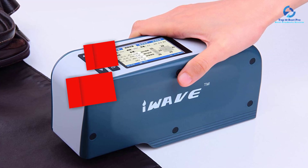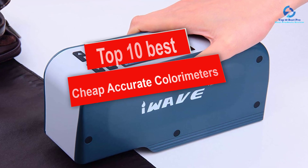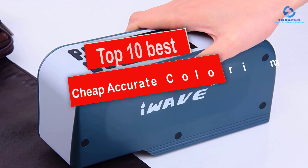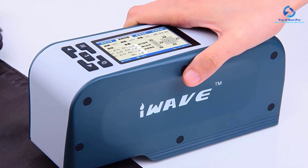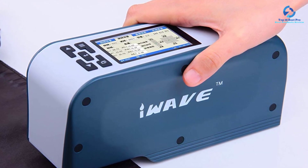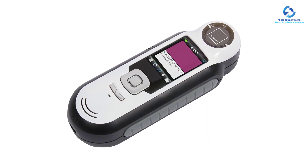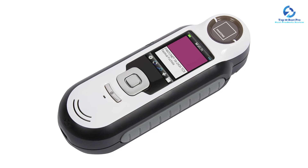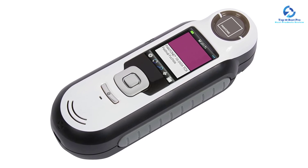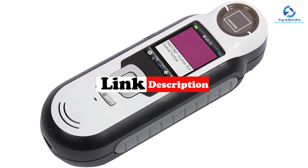Hey guys, in this video we're going to be checking out the top 10 best cheap accurate colorimeters. I made this list based on my personal opinion and hours of research, and I've listed them based on quality, durability, price, and more. I've included options for every type of consumer, so if you're looking for an entry-level option or the best product money can buy, we have the product for you. If you want more information and updated pricing on the products mentioned, be sure to check the links in the description below.